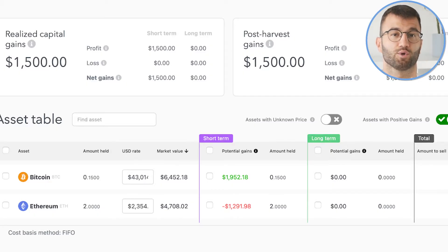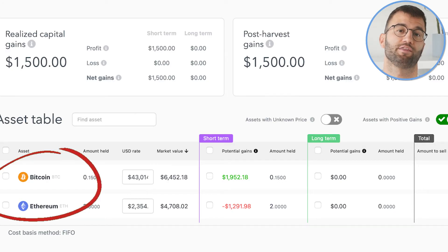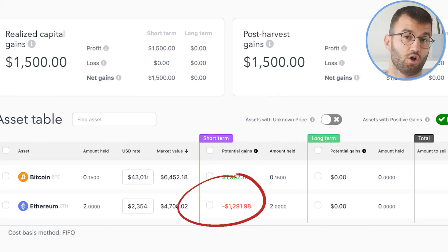Let's look at a practical example of using the Tax Optimization Dashboard. Say you've been holding both Bitcoin and Ethereum for less than a year. Bitcoin has increased in value since you bought it, while Ethereum has seen a decrease. With the end of your tax year approaching, you review your portfolio on the Tax Optimization Dashboard. Under Realized Capital Gains, you notice some realized short-term gains from earlier in the year. In the Asset Table, you see Bitcoin shows a substantial unrealized gain while Ethereum is at a loss. Note that the option to include assets with positive gains has been selected.